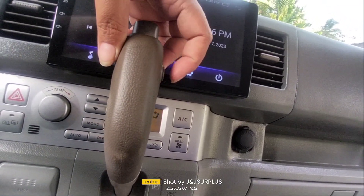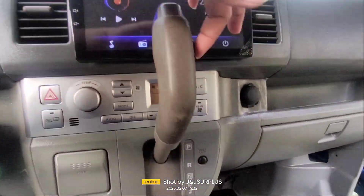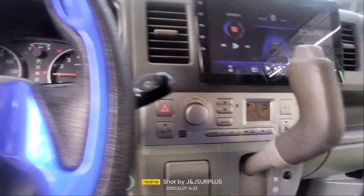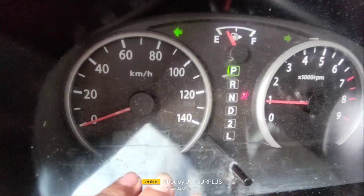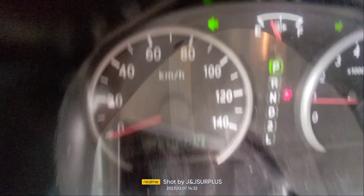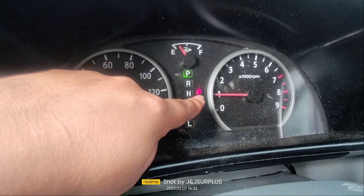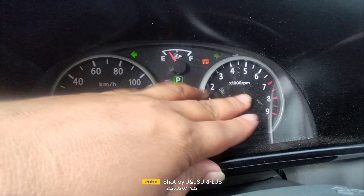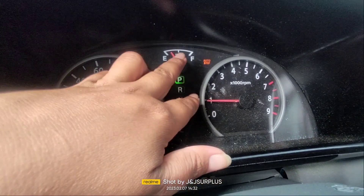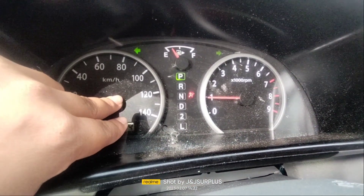Ito yung ating overdrive — pag pinindut natin yan, lalabas po siya sa dashboard. Pag hindi na natin pinindut yan, nawawala na din po siya. Ang natakbo pala ng ating sasakyan ay 154 plus na po. Condemn na yan — iilaw po siya dahil wala na po itong airbag, na-condemn na siya. Yung sa gasoline. RPM naman niya at saka yung odometer.